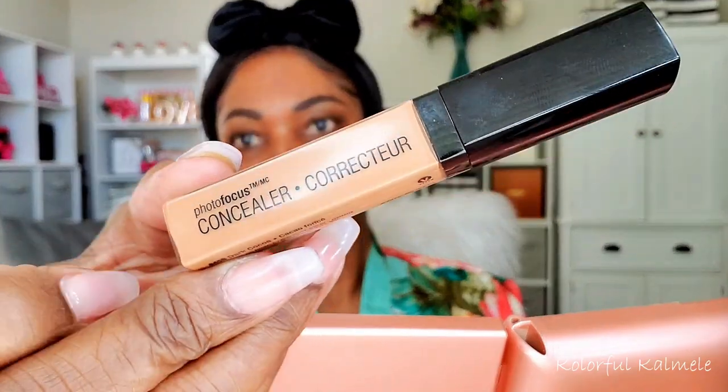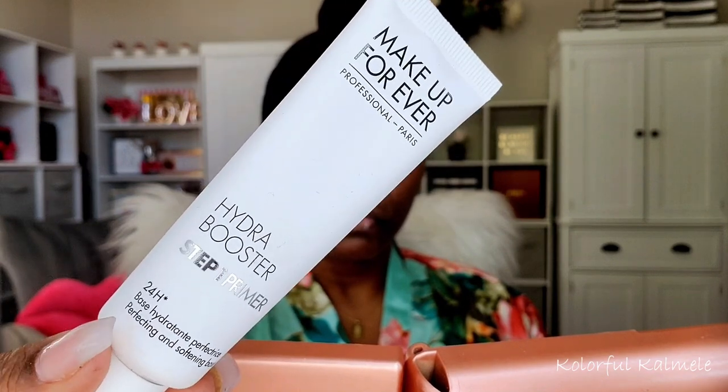Just gently filling in those sparse areas of my brow until I'm satisfied with the fullness — not too, too much. Now I'm going in with my Wet n' Wild Concealer. I've been using this to clean up my brows for years. It works perfectly, adds just the slightest amount of brightening on my brow bone. It's not too light, stays in place, and it works perfectly to kind of snatch my brow. For my primer today I'm using my Makeup Forever Hydra Booster Primer, just to add another layer of hydration and moisture underneath my foundation and keep my skin nice and smooth. You don't want any dry patches on your face when applying makeup because it will show through the foundation.